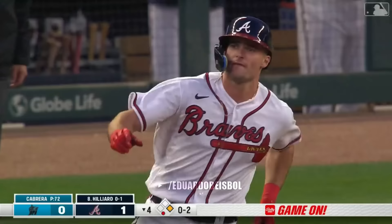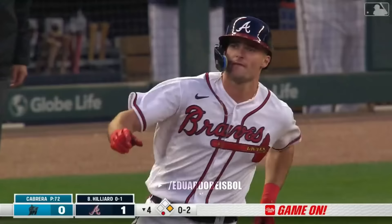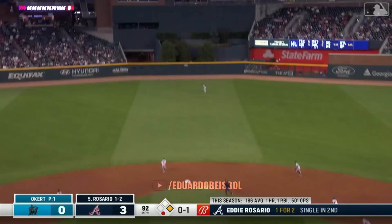Hilliard gives this a ride to center. That ball is out of here — straight away center. Two-run bomb Sam Hilliard. And just like that — Tom told you it was good last year.